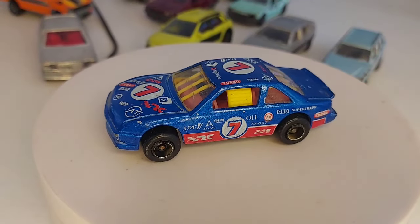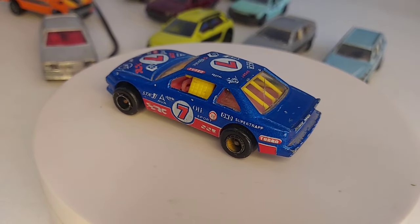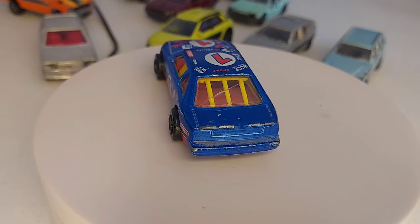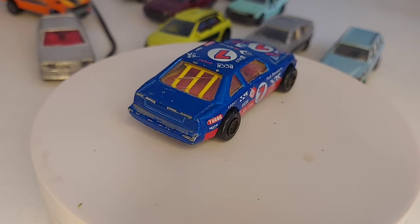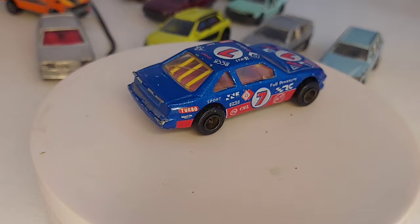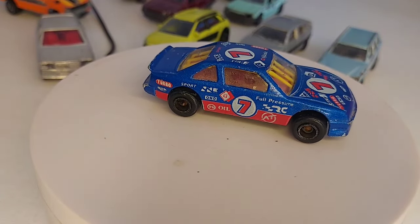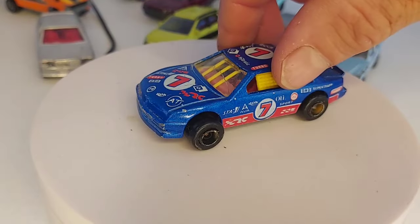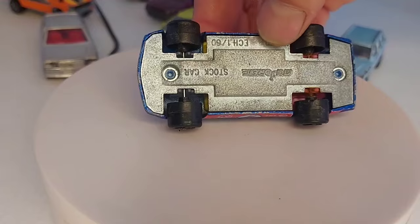Suivante, une Pro Stock Car en bon état. J'en ai déjà une comme ça, il faut que je regarde, mais je crois qu'elle est beaucoup moins bien, la mienne. Bon là je vois que la lunette arrière est fendue, donc je verrai laquelle des deux je garderai, si c'est celle-ci ou si c'est l'autre. Ah là, les grosses roues ! C'est du Made in Thailand.